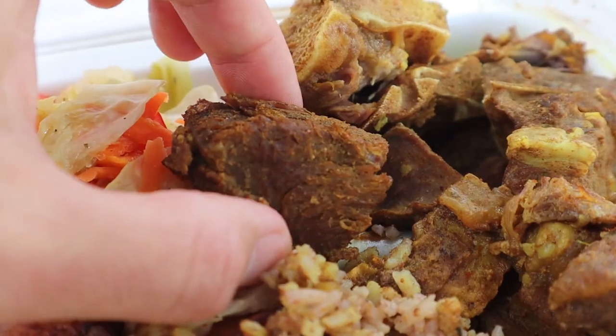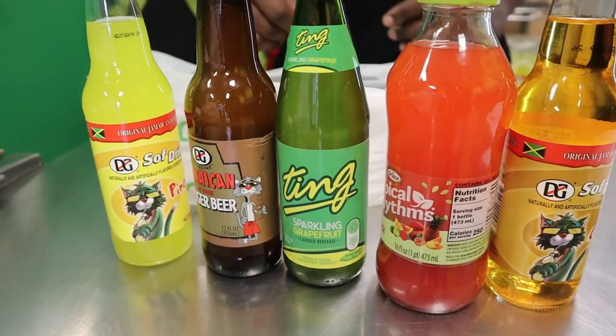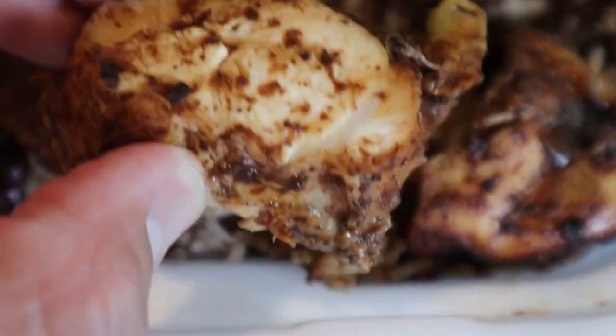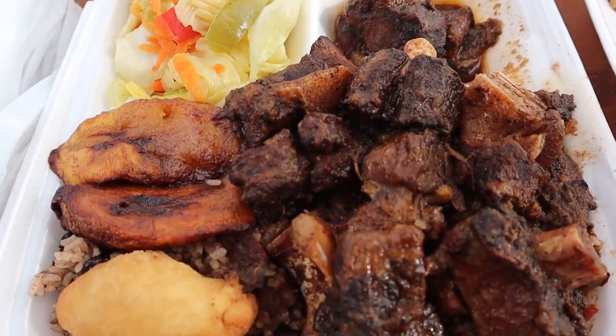Hey guys, welcome back to my channel. This is Steve from Rockstar Eater coming to you with another rockin' episode. And today I am back with another top 10 list. Today I'm going to be talking about the 10 Jamaican foods that you need to try. Jamaica has some of the most exciting Caribbean foods that you'll find. If you've never been to Jamaica or a Jamaican restaurant and you're thinking about it, you're probably asking: what are some Jamaican foods that I absolutely need to try? That's what I'm going to help you with today, so you'll know exactly what to order.